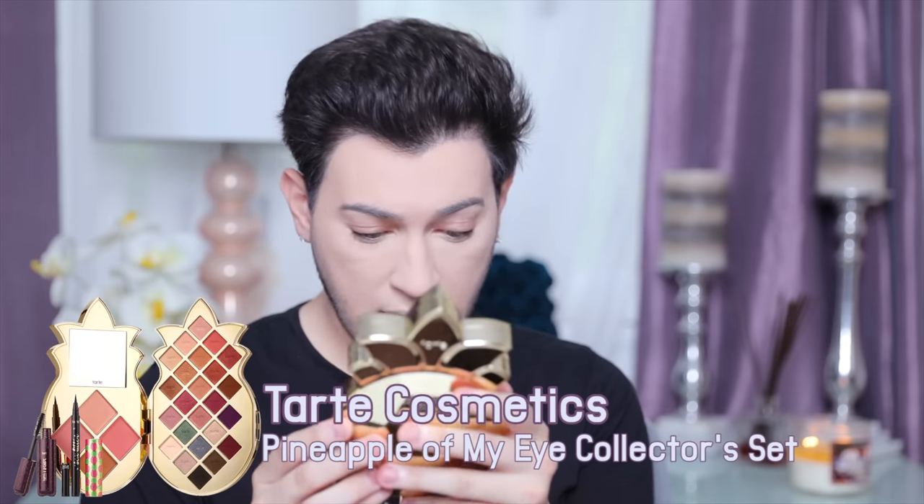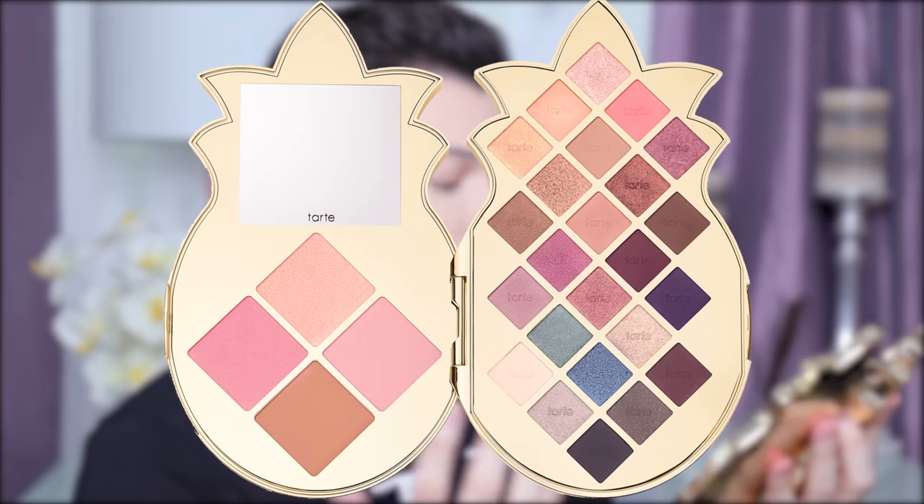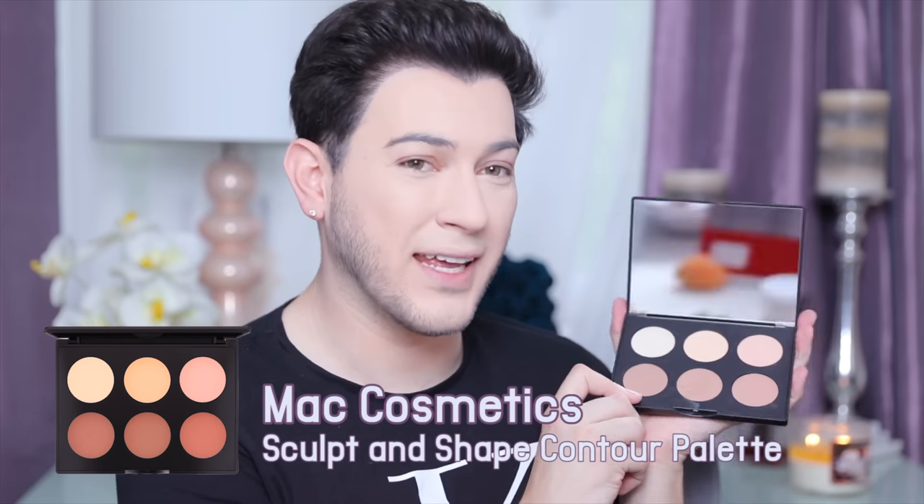So far, actually so good. We're gonna go in with some bronzing. We have the new Tarte Pineapple Palette — it's innovative, a little weird, but the color selection is really nice and usable with blushes included. We're also using the MAC Sculpt and Shape Contour Palette in light/medium. For brushes today I'm using the new Jaclyn Hill x Morphe brushes — I've tried the eye ones and they're very very nice, so I want to try the face ones too.